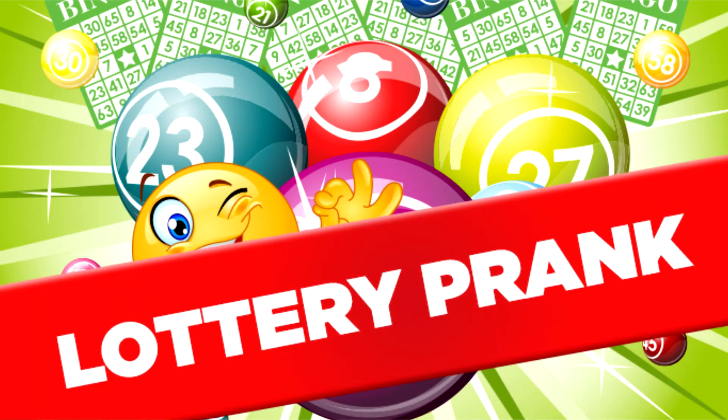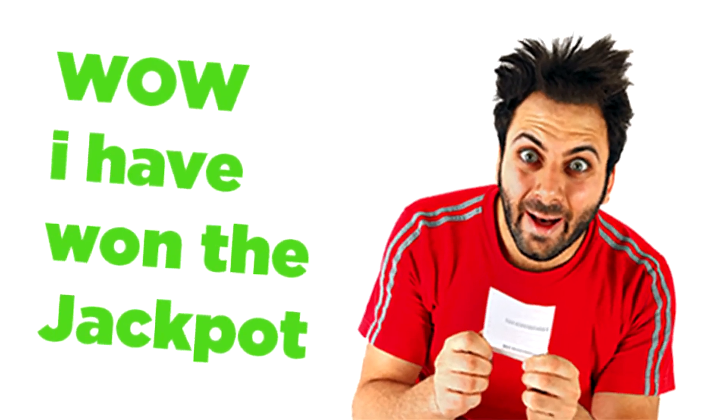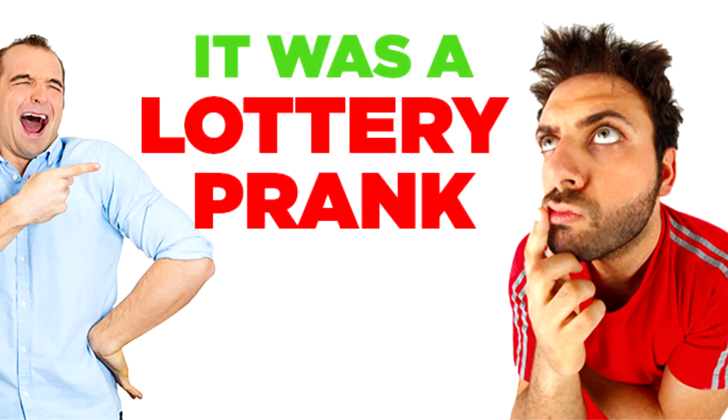Lottery Prank — the ultimate prank. Make your friends and family think that you or they have won the Mega Millions or the Powerball Lottery with Lottery Prank.